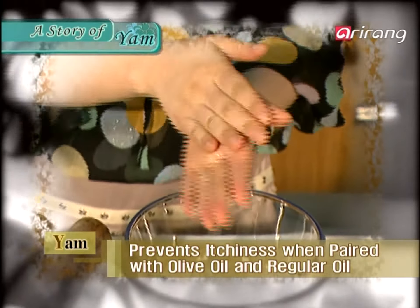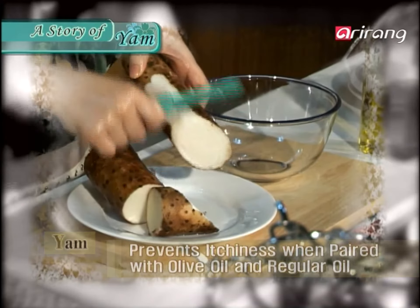To avoid getting itchy when you peel the skin of a yam, you can apply oil or olive oil on your hands.